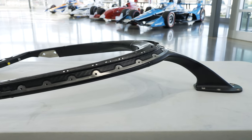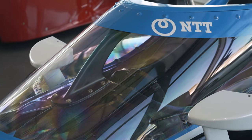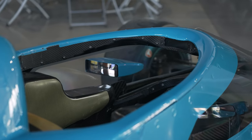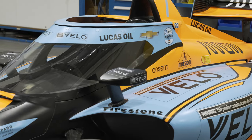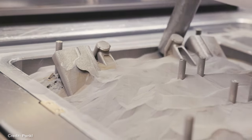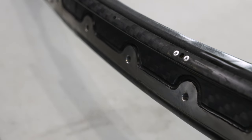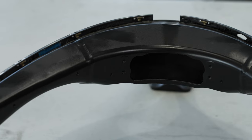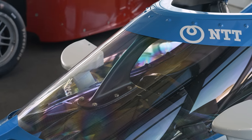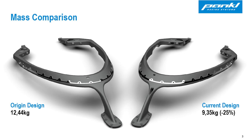Let's wrap this up. This is an IndyCar top frame — a relatively new component that protects the driver in the event of a rollover and against objects flying toward the car. It was made through additive manufacturing initially because the component was developed and brought into production quickly. It's made through laser powder bed fusion, in titanium, 3D printed in five pieces, welded together, machined, and painted before being assembled at Dallara USA. The second generation, coming for the 2024 season, is seven pounds lighter — helping reduce car weight as they switch to hybrid engines.